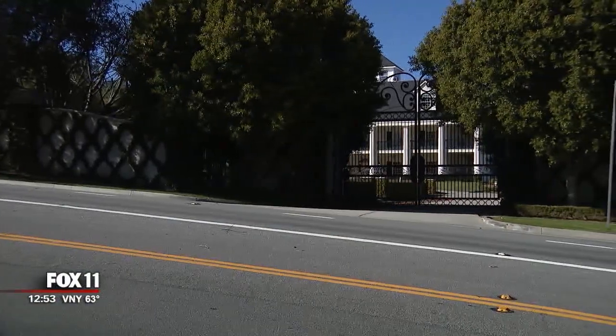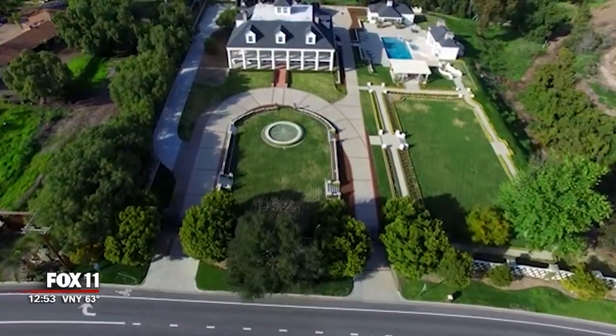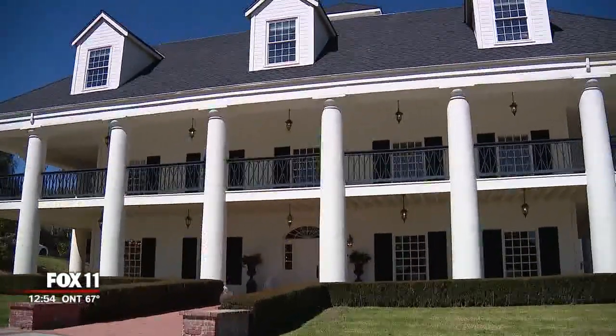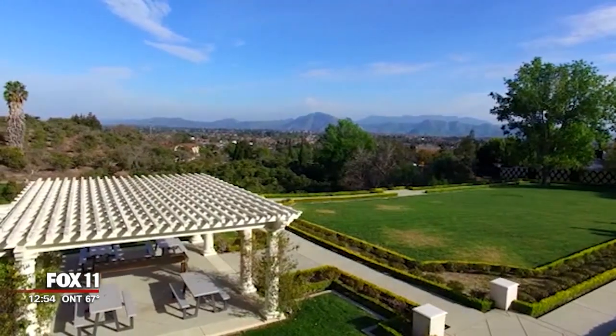We're heading to Ventura County for this week's top property. For those of you who live in Camarillo, you just might recognize this home. When I got the call I was like, I know this house — it's kind of famous, it's like a landmark house, one of those homes that's hard to miss as you drive by. With its grand gates and colonial columns, this southern belle in Camarillo should be easy commission for Jeffrey Diamond.